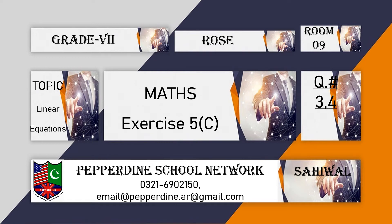Bismillahirrahmanirrahim. Good morning, Day 7. How are you all? I hope you all are fine and you all are doing well. Today we are going to do question number 3 and 4 of exercise 5C.